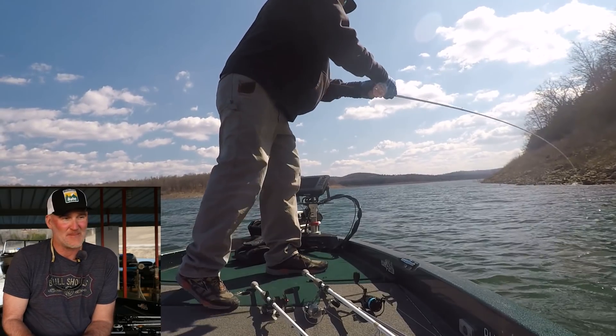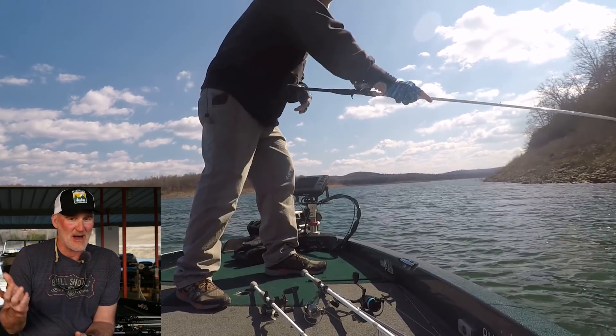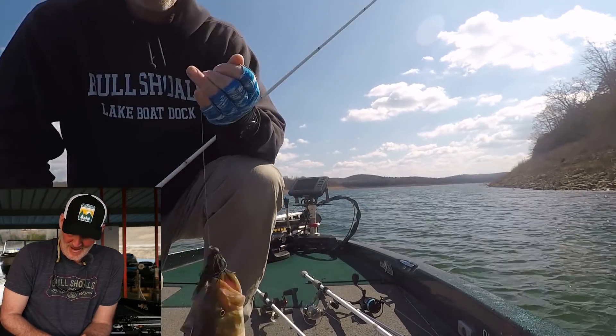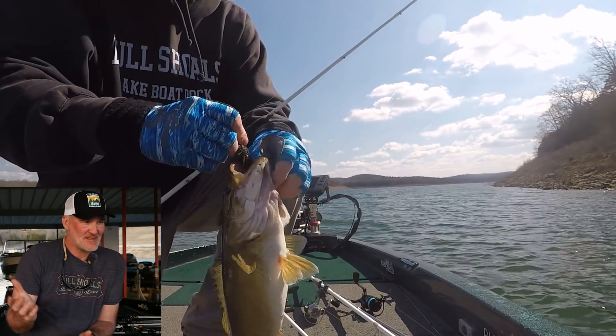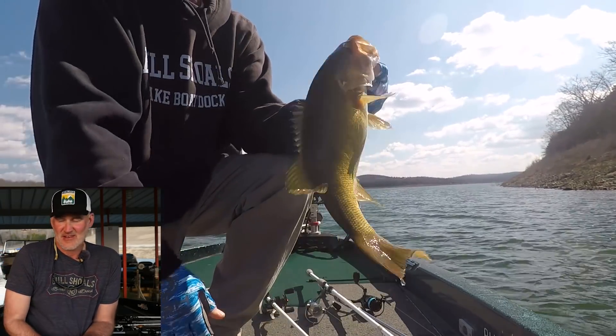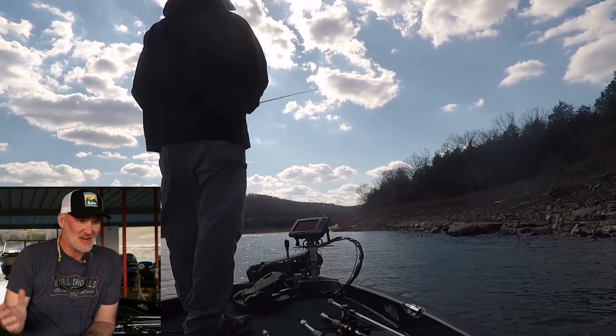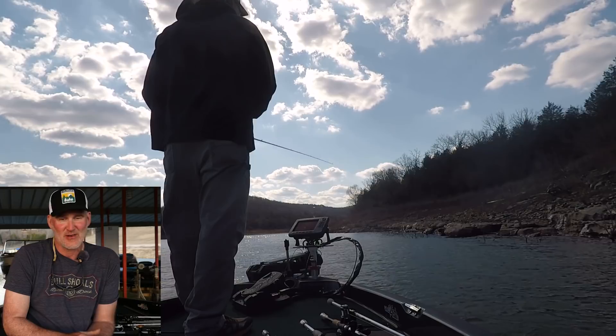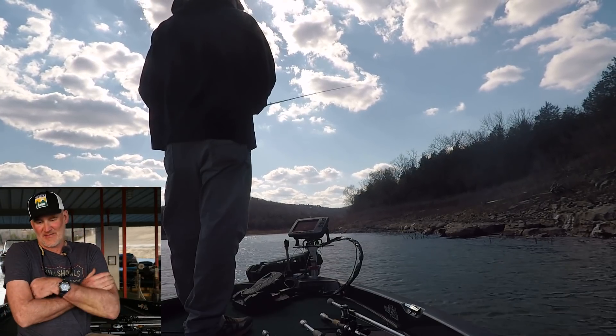Things are just looking right for the next couple weeks. I think we got one more cold snap coming and then it should pick up — textbook stuff. The stuff on the north side: the fish are on secondary points, channel swing banks leading into the backs with the spawning areas. So cover water and fish the conditions.